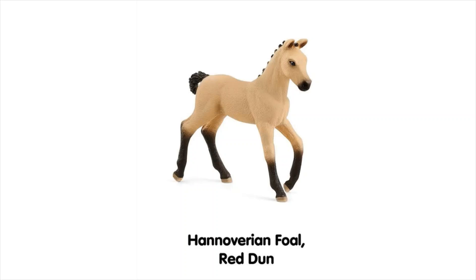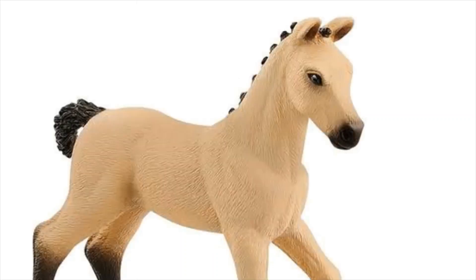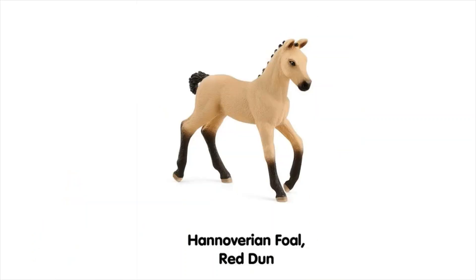Moving on to the Hanoverian Foal Red Dun — I did some research on the colour red dun and I think these Hanoverians might be just a little bit too pale to technically be red duns. Maybe they're just really pale red duns. I can't tell from the pictures if they have a dorsal stripe down their back, which I think is the classic dun feature. I'm not an expert in horse colours, so feel free to share your thoughts in the comments. But the foal is pretty cute and I don't think this mould has been used before.